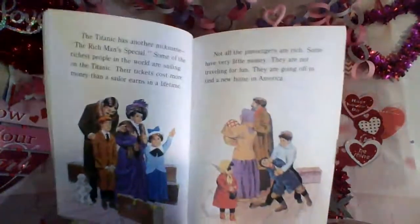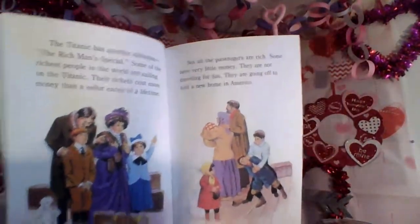The Titanic has another nickname: the rich man's special. Some of the richest people in the world are sailing on the Titanic. Their tickets cost more money than a sailor earns in a lifetime. Not all passengers are rich — some have very little money. They are not traveling for fun; they are going off to find a new home in America. So you have both the rich and the poor on this boat — the rich paid a lot of money because they had those really fancy rooms. Keep it in mind.